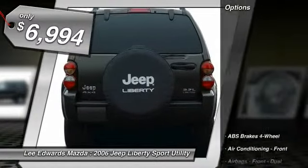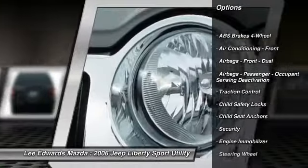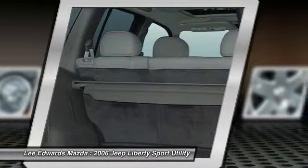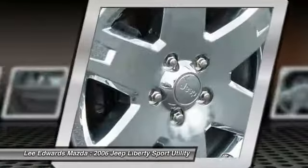Here are some of this vehicle's great options: stability control, traction control, power steering, power windows, clock, power door locks, child safety locks, tachometer, reading lights, cargo area light.